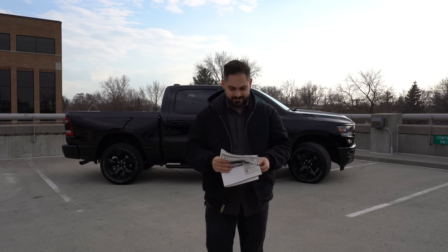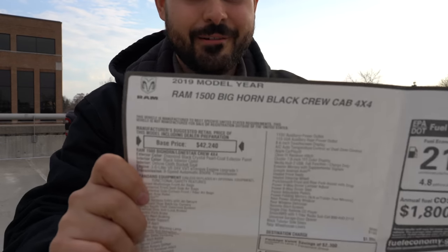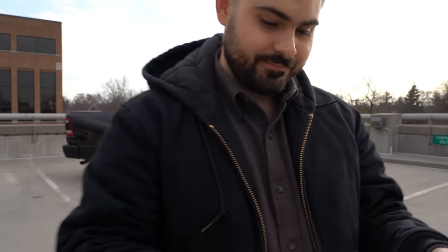I'm always afraid — I don't want to get dirt on it. I've never had one of these. Look at that: Ram 1500 Big Horn, Black, Crew Cab, 4x4. Let's go through each one of the cool features that makes it unique. Follow me!